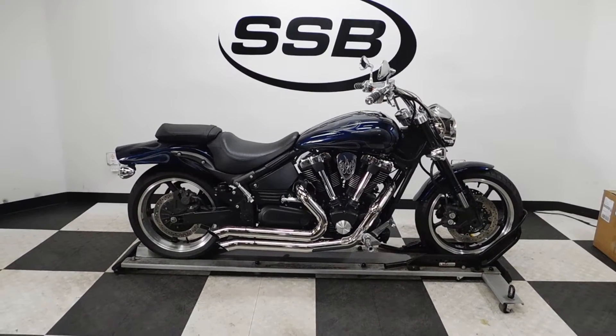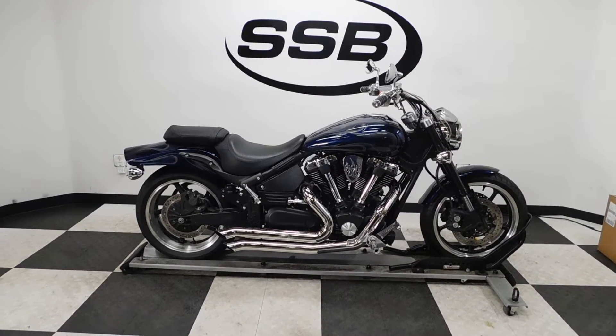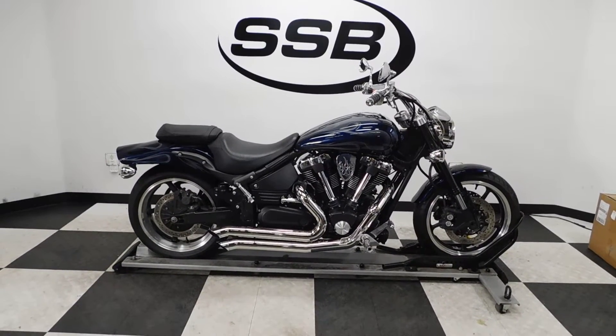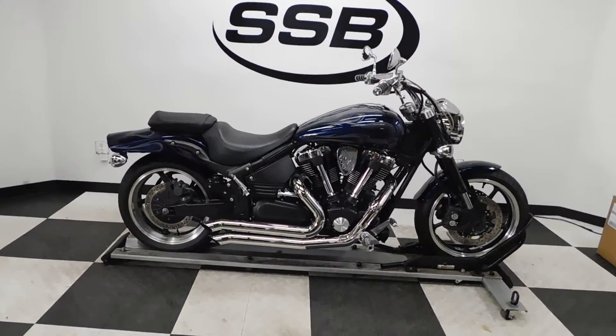Welcome to SimplyStreetBikes.com. Today we have a 2006 Yamaha Warrior 1700. This bike has right around 10,200 miles on it and is in excellent condition. We haven't really found any damage on it anywhere. It's got some nice highlights on it, so let's take a walk around it and then we'll fire this beast up.